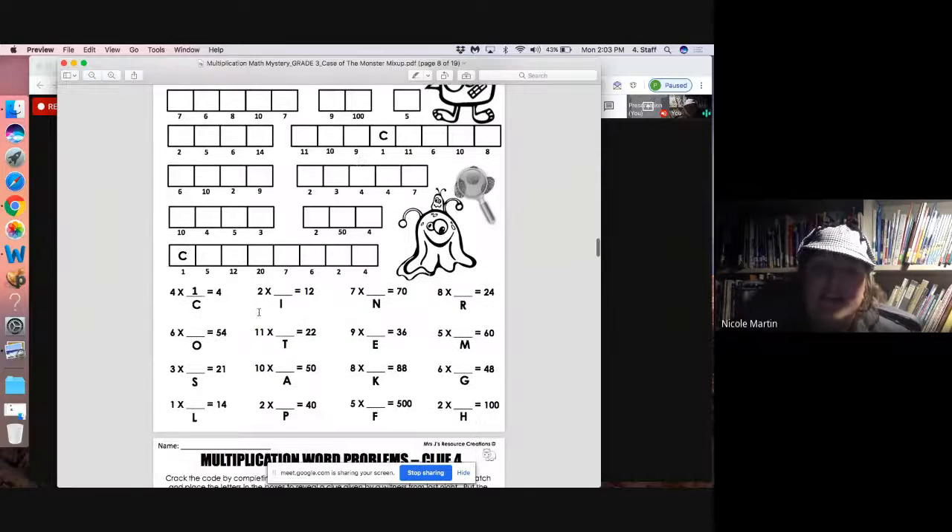So if we look at the next one: two times what is 12? And if you remember, we call these kinds of problems algebra. So two times what is 12? Whatever answer goes there is going to give us this letter.